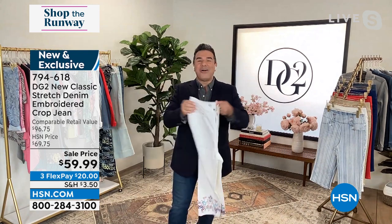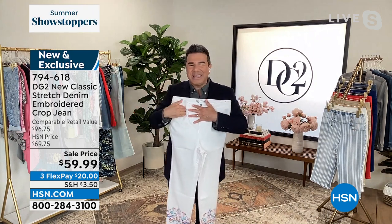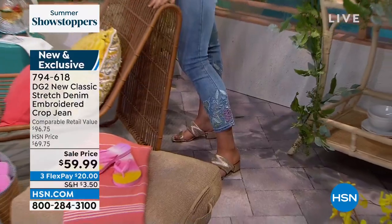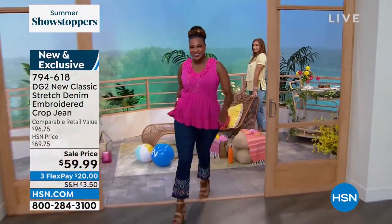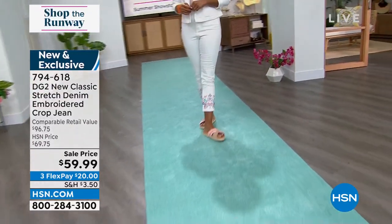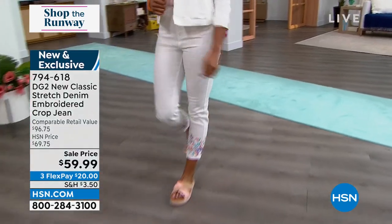The jean itself is all signature DG2 — a tremendous amount of stretch. It's New Classics; order true to size. There are only a couple of reviews since this is brand new, but they're both perfect five out of five stars. People are just starting to receive this jean, and some may have paid $69.75 for it. So you're in the right place at the right time, shopping the runway with this gorgeous summer style. Look at Selah in the indigo with that bright hot pink — a color we cannot keep in stock — and the white, bright and celebratory and vibrant.